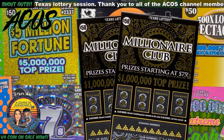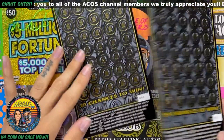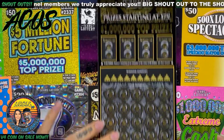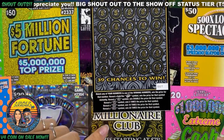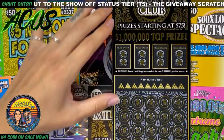Hey guys, thanks for joining us today. We have a hundred dollar session — we picked up two Millionaire Club tickets, number seven and eight. Starting with ticket number seven: up here in the bonus area we have to reveal two matching prize amounts to win. Down here we match our numbers to the winning numbers. A gold bar is an instant win, or we can get a 2x, 5x, 10x, or 20x multiplier. I'll start with the bonus.